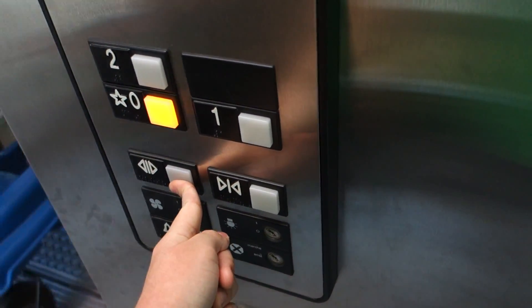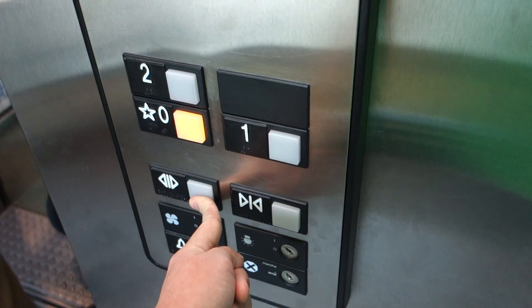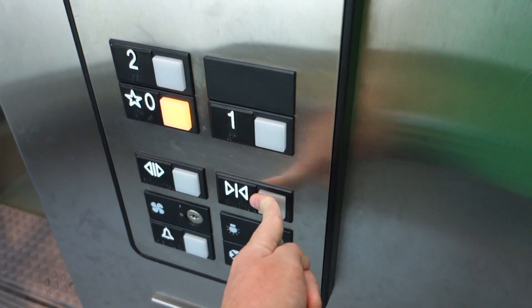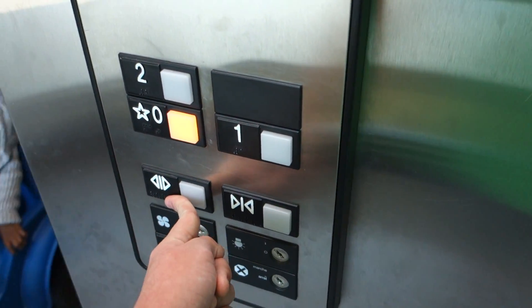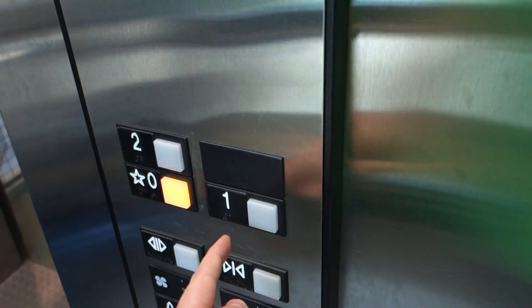Let's go back down to zero. Thank you. You're welcome. Oh, going down? Yes. Zero or one? Zero's good.